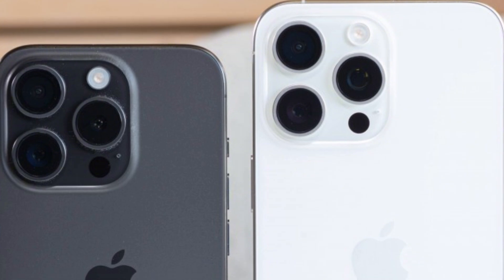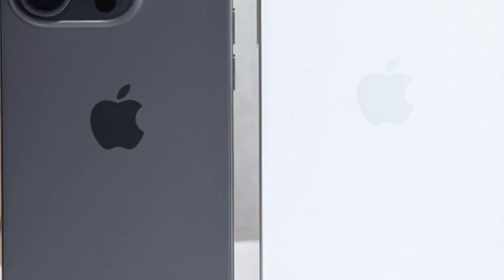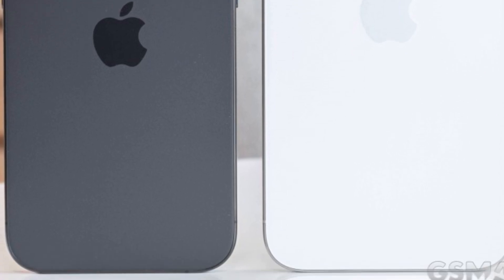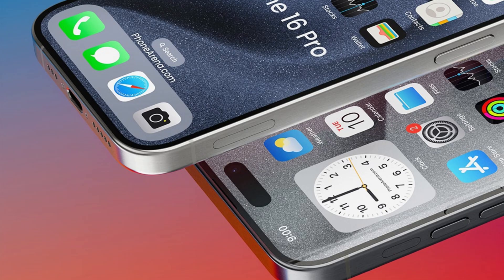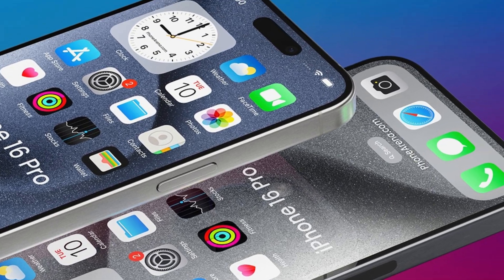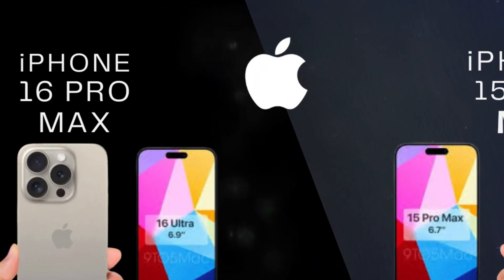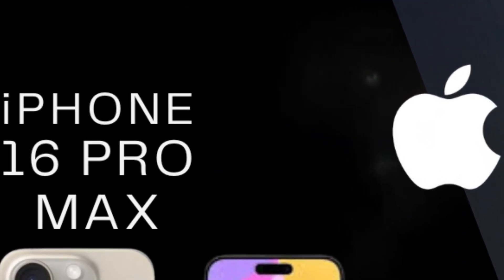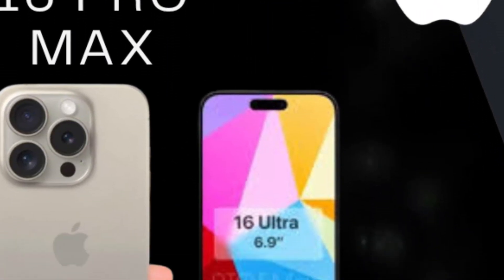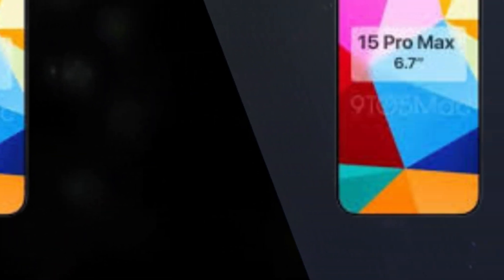Rumors surrounding the iPhone 16 suggest potential advancements in display technology, including the adoption of a new process called border reduction structure. This innovative approach targets improvements in wiring and circuitry, aiming to reduce the thickness of phone display bezels, particularly the bottom bezel. For devices like the iPhone, known for symmetrical bezel designs, this could lead to uniformly thinner bezels, enhancing the overall aesthetic and screen-to-body ratio.